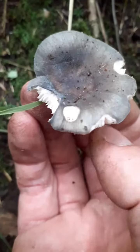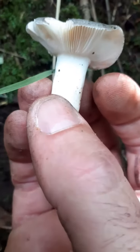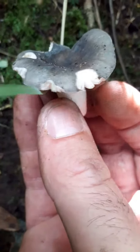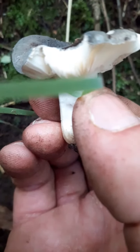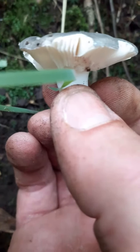The insects have had a munch on it. It's called the Crab Brittlegill — number one, because the gills are very brittle. Number two, it's got a strange crab-like smell. Obviously you can't smell it on there, but if you break it and rub your fingers, it will smell like crab.